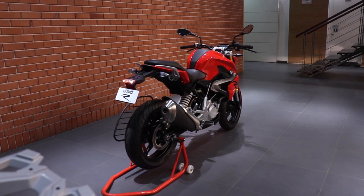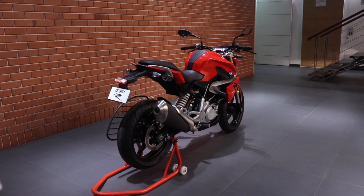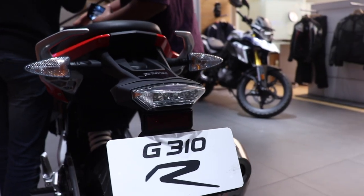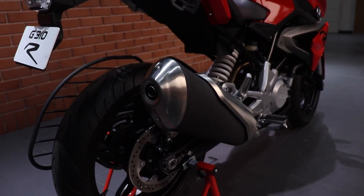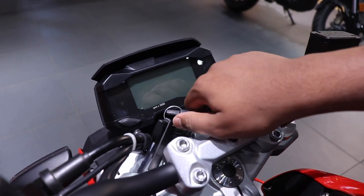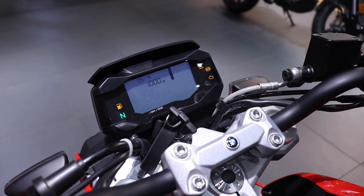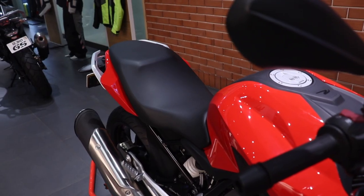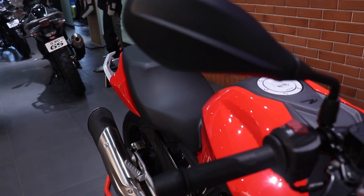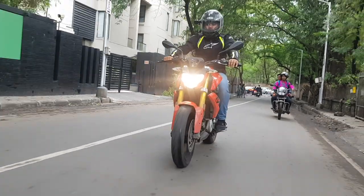Build quality is where BMW truly shines. Each and every panel seems to be fitted with absolute precision, and it is a very sturdy machine. The BMW gets a negative display instrument cluster with a very racy rev meter and displays a sufficient amount of information. The material used on the single-piece seat makes it ideal for longer journeys.